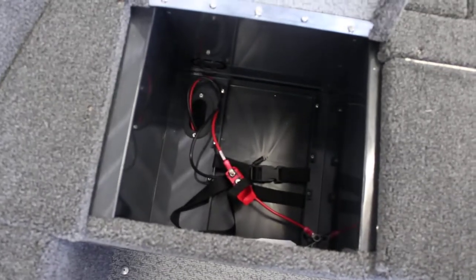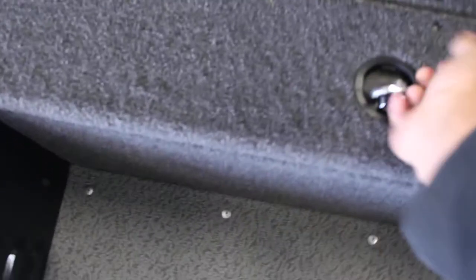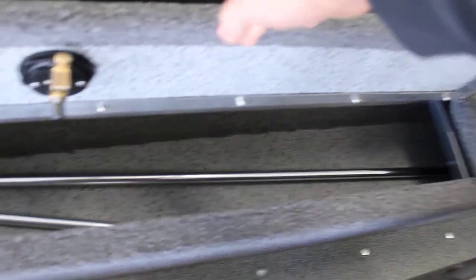This opens up and gives you a spot for your trolling motor battery. And then two nice large storage spots in the front that do kind of meet in the middle. Again, this is where your 8 and a half foot rod storage is.